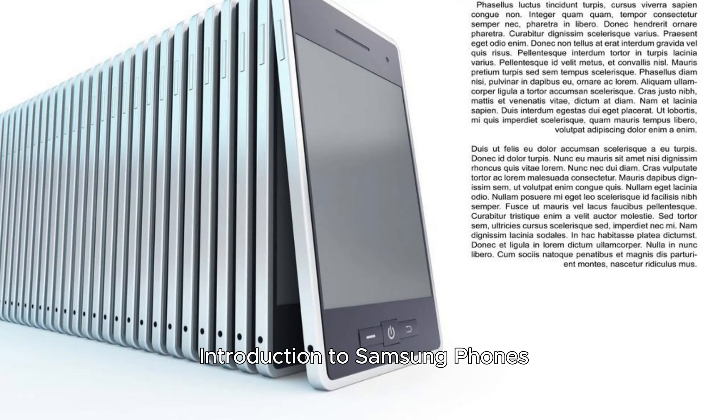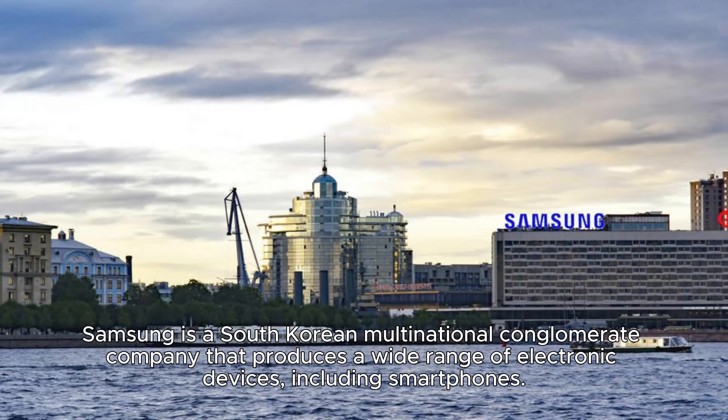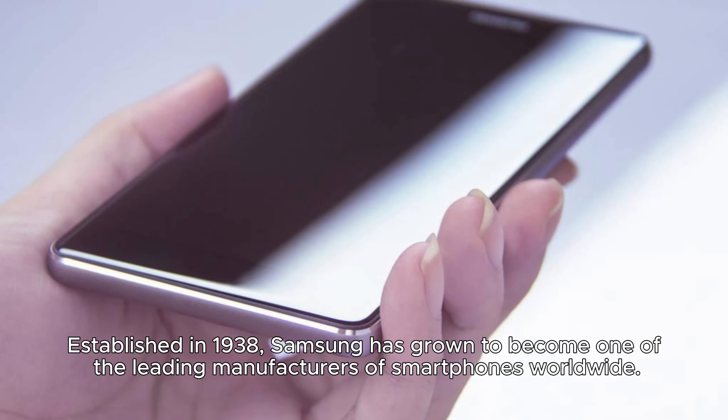Samsung is a South Korean multinational conglomerate company that produces a wide range of electronic devices, including smartphones. Established in 1938, Samsung has grown to become one of the leading manufacturers of smartphones worldwide.